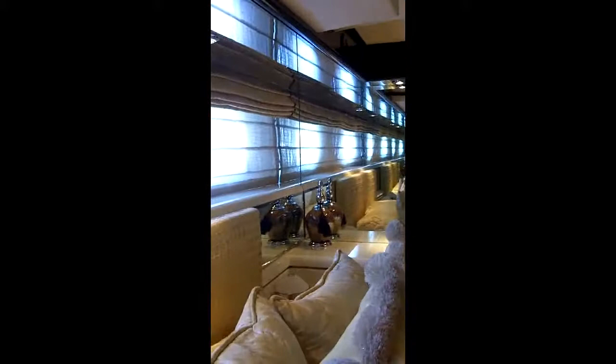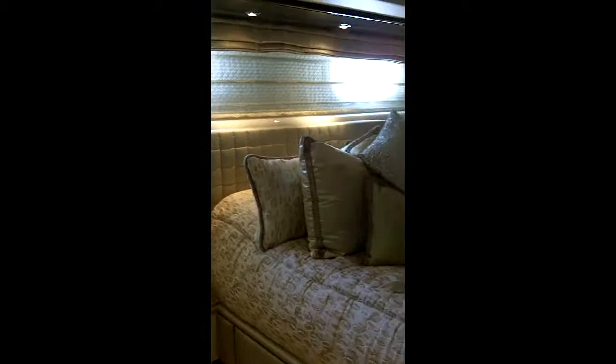The aft two cabins have a tub and shower combination. This stateroom is a mirror image of the one we were just in. There's also a washer and dryer.